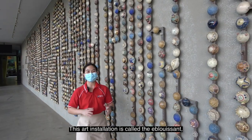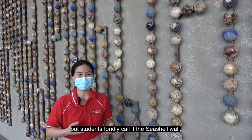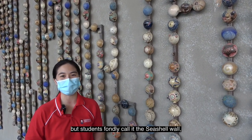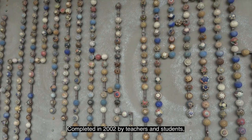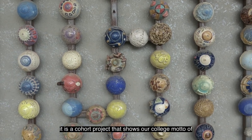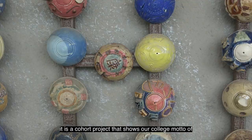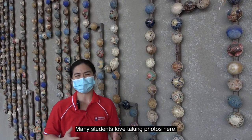This art installation is called the Ableuisson, meaning Dazzle You in French, but students fondly call it the Seashell Wall, as the bowls here resemble seashells. Completed in 2002 by teachers and students, it is a cohort project that shows our college motto of Together Rebuild. Many students love taking photos here.